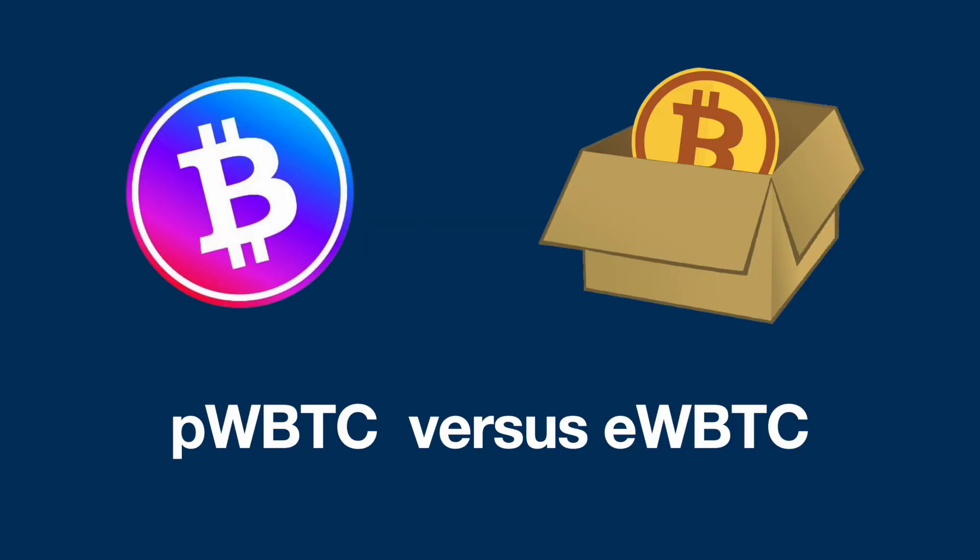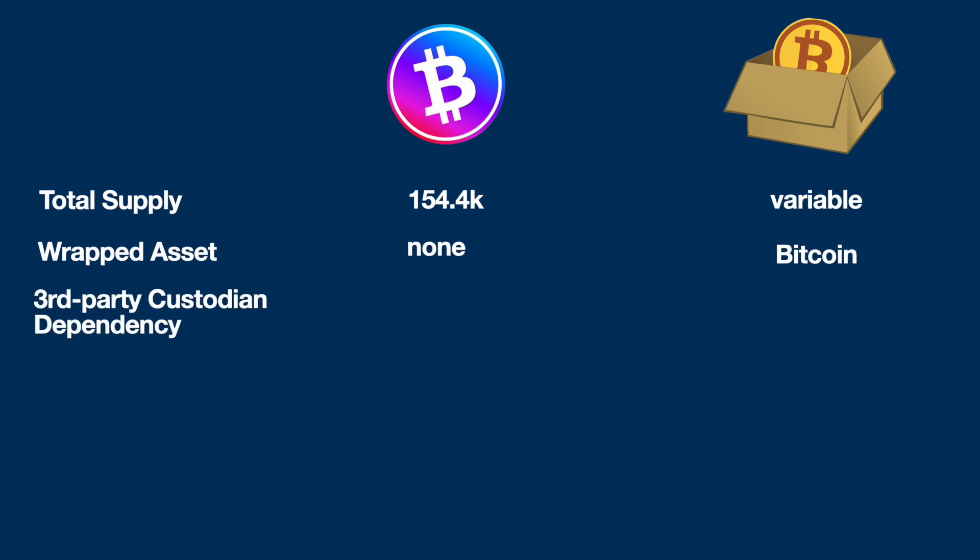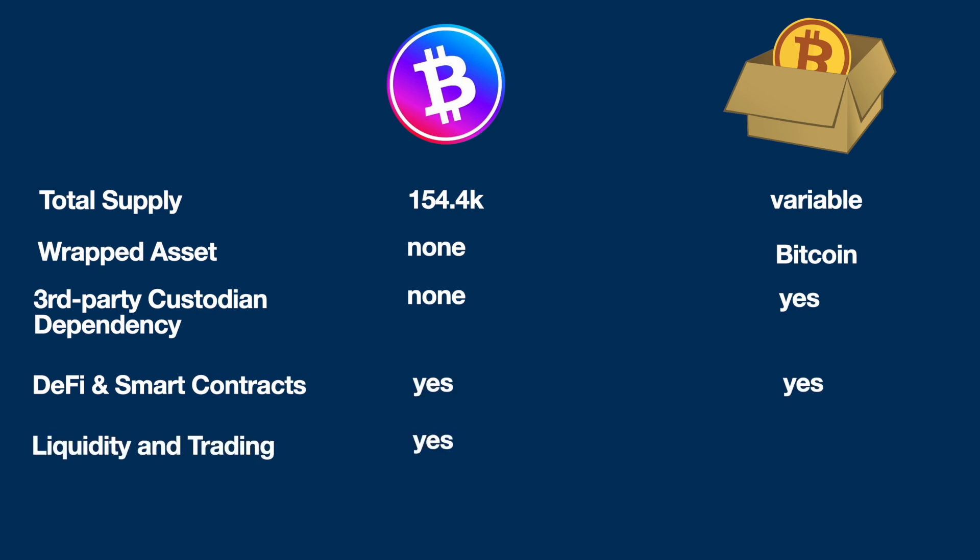Now let's compare the two. Total supply: 154,000 versus a variable supply which could potentially be millions — so Pulse Wrapped Bitcoin is a scarce resource. Pulse Wrapped Bitcoin doesn't have actual Bitcoin inside it; it's just a PRC20 token, although Ethereum does have the wrapped asset connected to it. There are no third-party custodian dependencies when you're not wrapping anything, but that is an issue for Ethereum. You can still do DeFi smart contracts and trade with it.